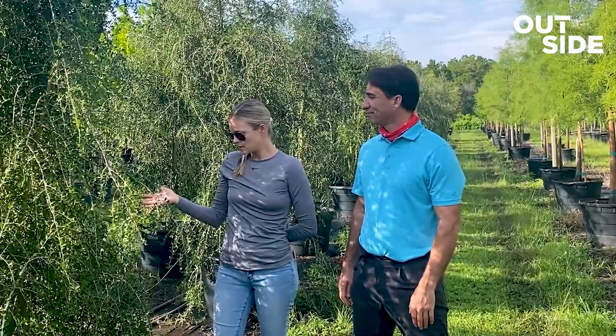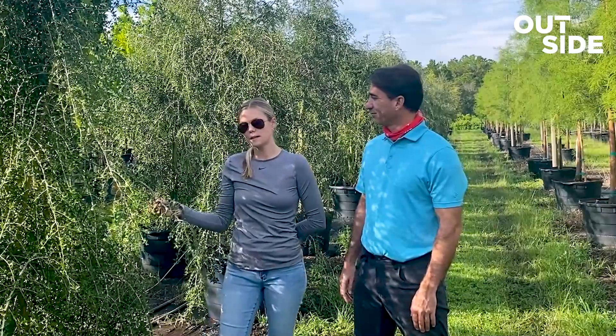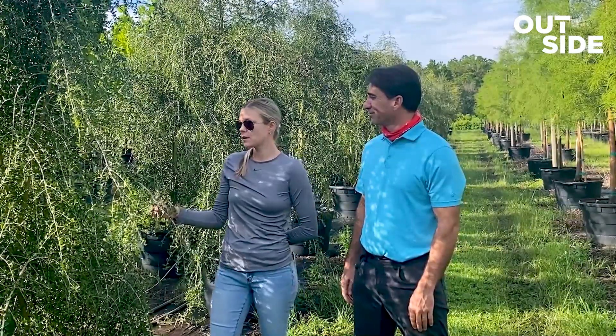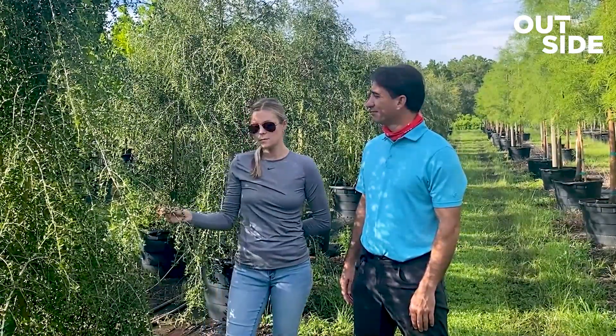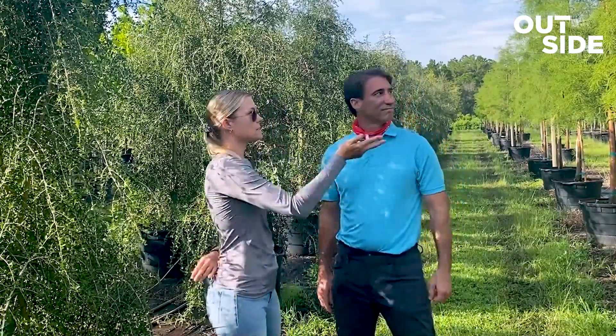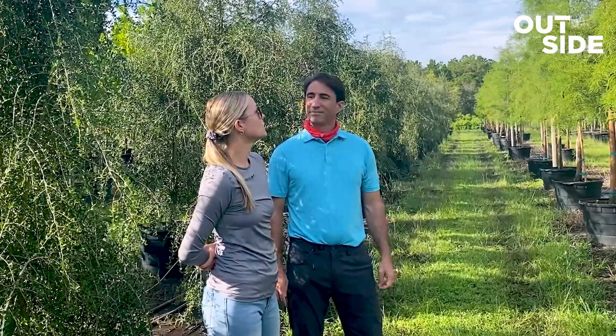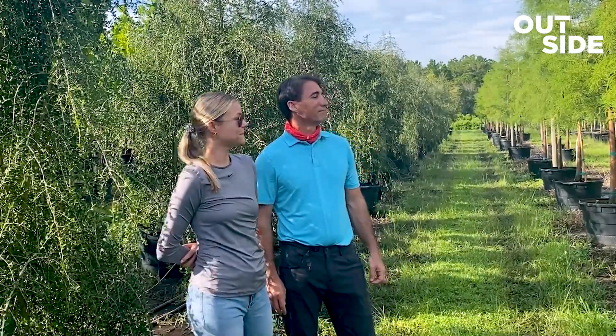We love to see that during the springtime. Another interesting fact about this is that it has naturally occurring caffeine, so it has to be sprayed less — not as much as other items would have to be. And over here on this side we have the Pond Cypress, which is another great, beautiful tree.